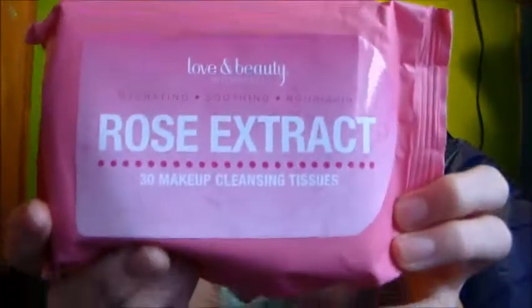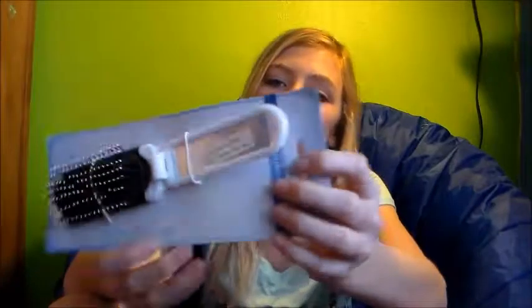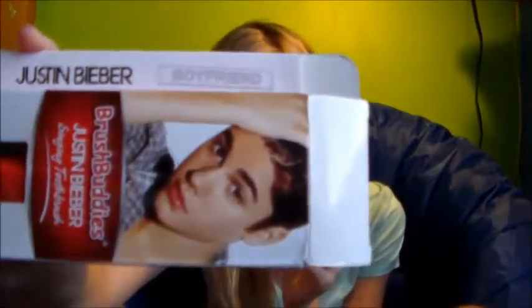I got this Rose Extract Daily Makeup Cleansing Tissues. I now have the Wrigley's Spearmint Chewing Gum in this cute festive tin can. I have a Basic Solutions hairbrush with a mirror on it. I also have this Justin Bieber toothbrush that sings nighttime and daytime songs.